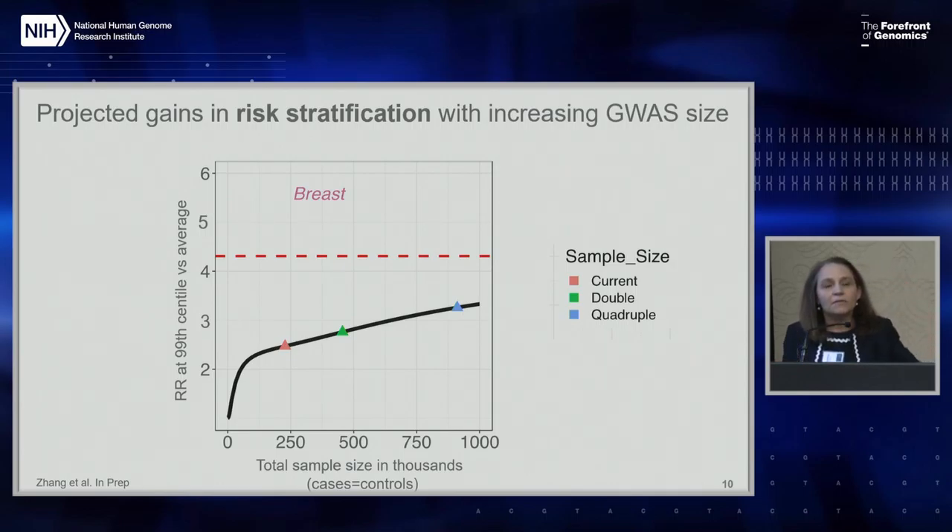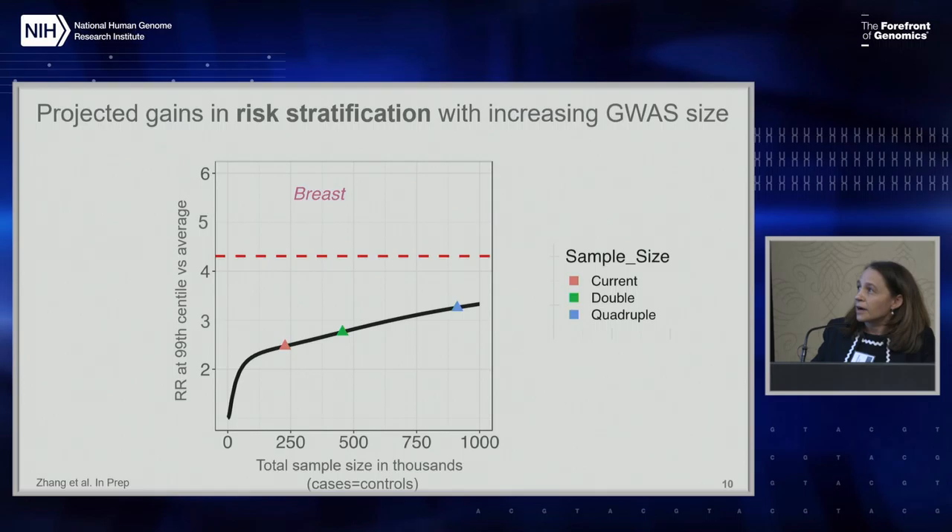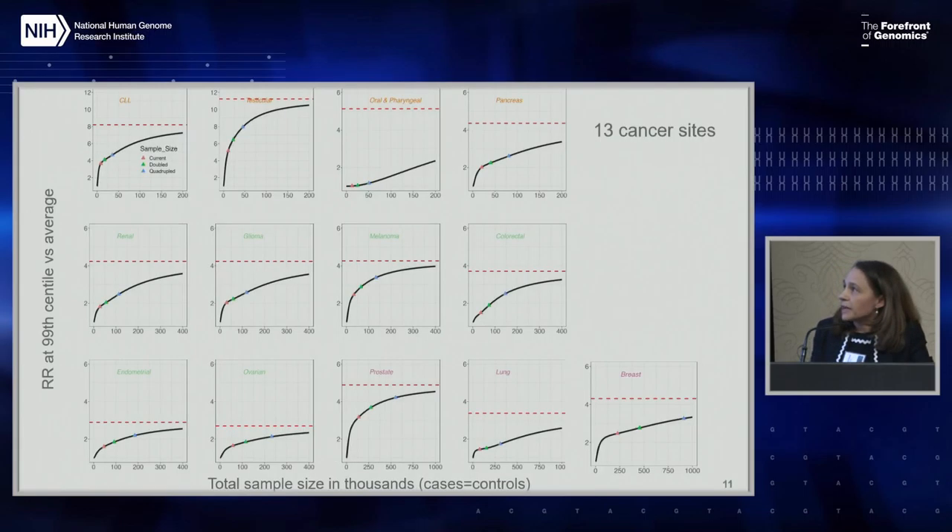There is a ceiling depending on the heritability of the disease. In breast cancer, we'll be maybe around 4.5, but that would require more than 500,000 cases and 500,000 controls. What this tells us is that by increasing sample size we can improve, but this is a highly polygenic disease and so it will require really large sizes to make improvements.